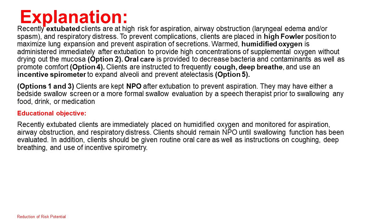Educational objective: Recently extubated clients are immediately placed on humidified oxygen and monitored for aspiration, airway obstruction, and respiratory distress. Clients should remain NPO until swallowing function has been evaluated. In addition, clients should be given routine oral care as well as instructions on coughing, deep breathing, and use of incentive spirometry.